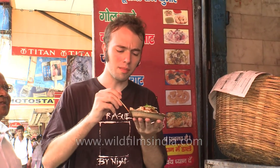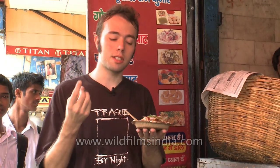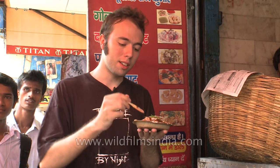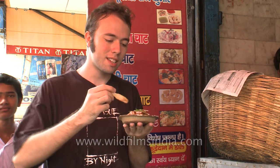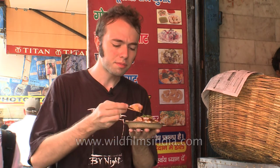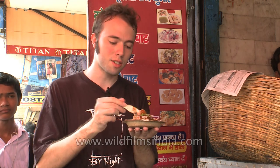It is hot, yet it is cooling because of the dahi. It's got a crispy texture, though that's also softened by the sauce. It's a wonderful thing. I've never had anything like this before. It's just a fusion of all types of tastes, textures, and flavors.